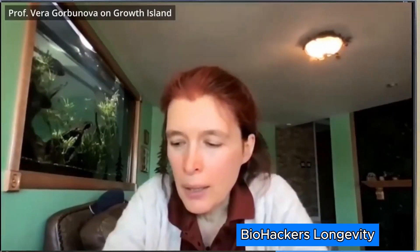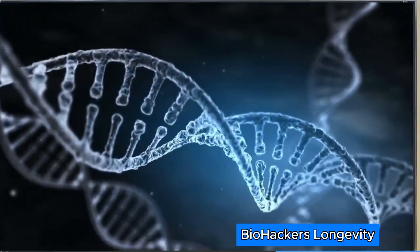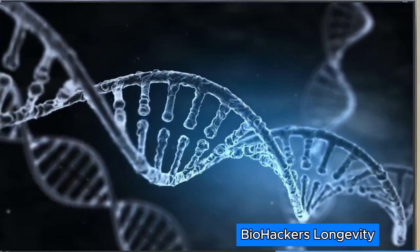SIRT6 is an enzyme that is in the nucleus of every cell and it is responsible for maintaining our DNA packaged in the right way. And by maintaining good shape, it not only helps repair mutations or damage, but also helps keep it organized, because DNA is a very, very long molecule. If you have a thread and it gets all tangled together, it needs to be very well organized.